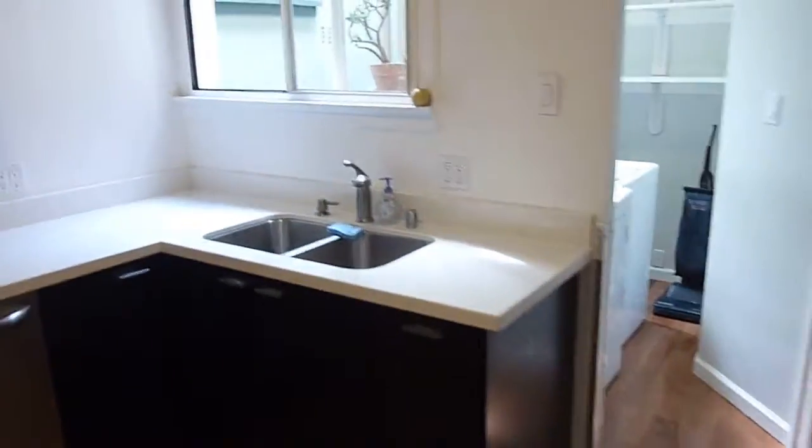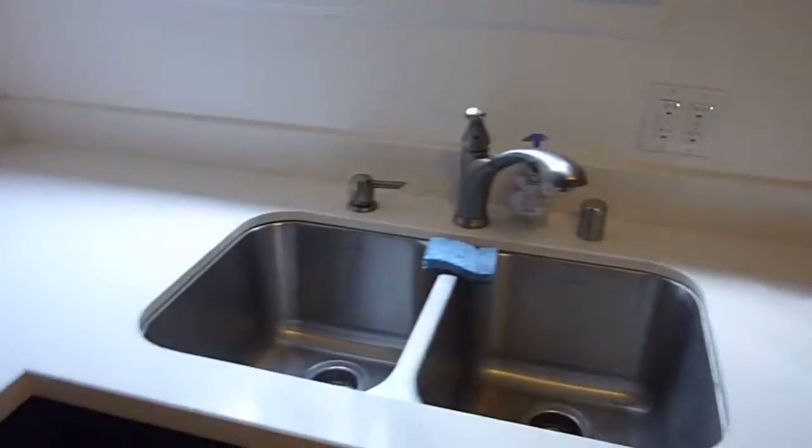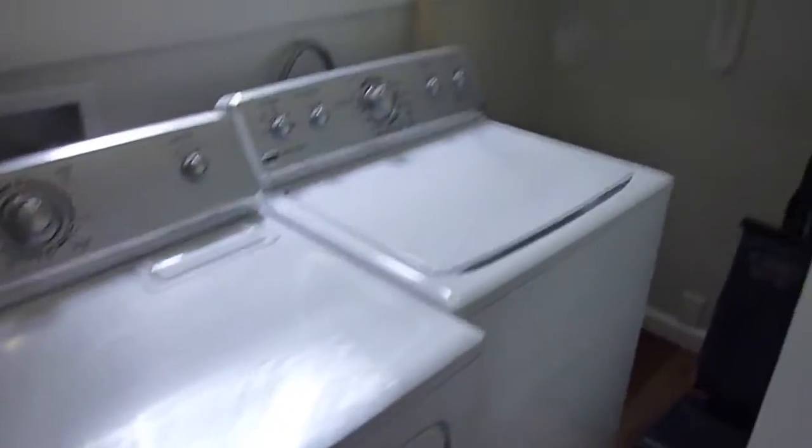The kitchen features quartz counters, custom cabinetry, an overhead microwave, gas range, stainless dishwasher, double sinks, retractable faucet, and a side-by-side refrigerator. It's an eating kitchen with an eating area. Off the kitchen is an actual laundry room featuring a washer and dryer.